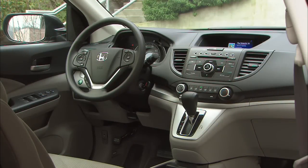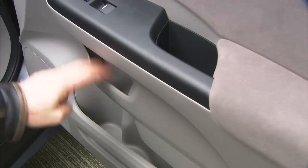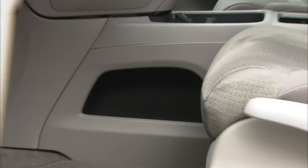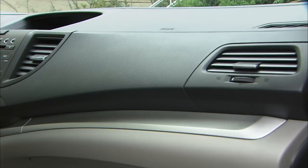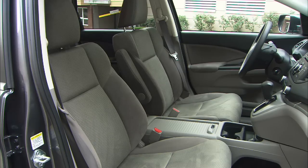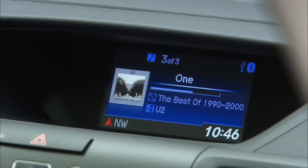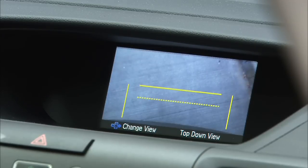This space is a tasteful and conservative place to spend miles and time. There are loads of places to lose your sunglasses. Plastics might be hard but everything looks good. There's a place to rest your elbows and the chairs are nicely bolstered. iPod and Bluetooth phone integration is standard on all CR-Vs, so is a backup cam with three different views — pretty darn handy.